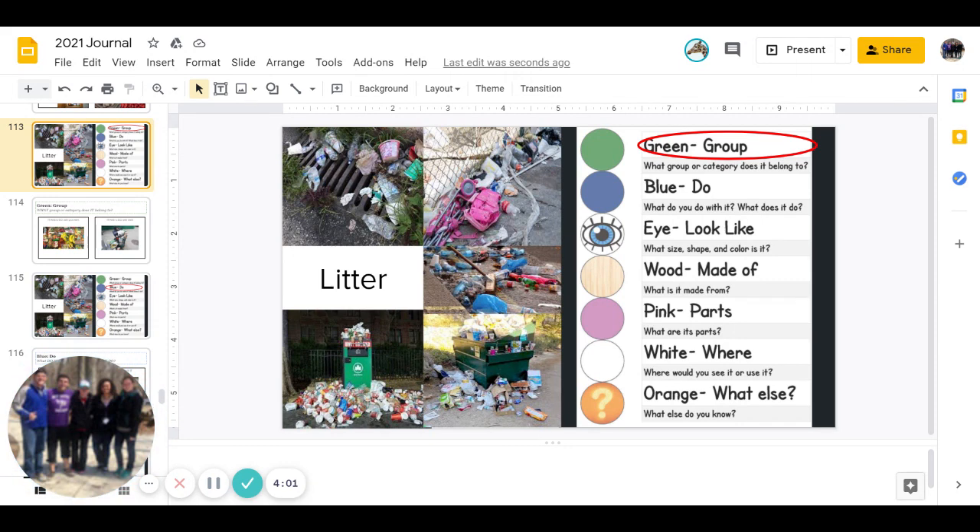Next is eye. What does it look like? Remember, this is three different parts to go over. First one is, what size is it? What size is litter? Go ahead and pause to answer.